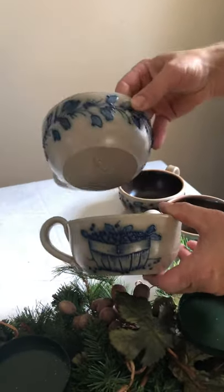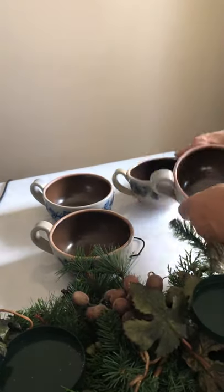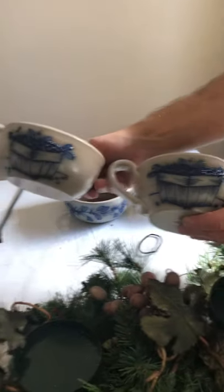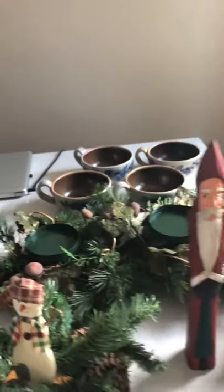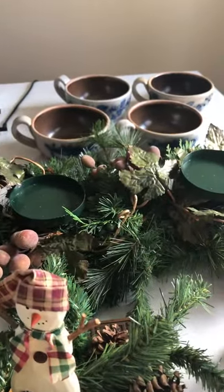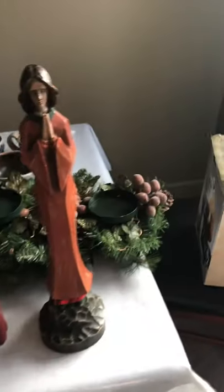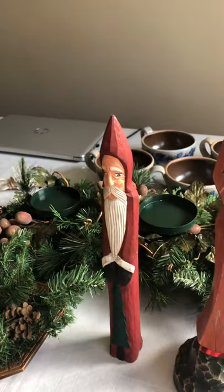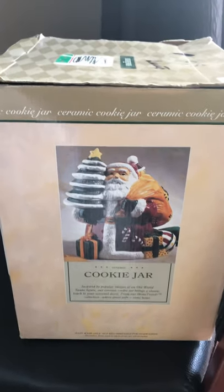This one has flowers on it — it's like a blueberry vine or something, and there's a basket with blueberries. Excuse all the noise — our kids are downstairs playing and kind of going crazy. We have a really big family. We also found this Santa cookie jar.